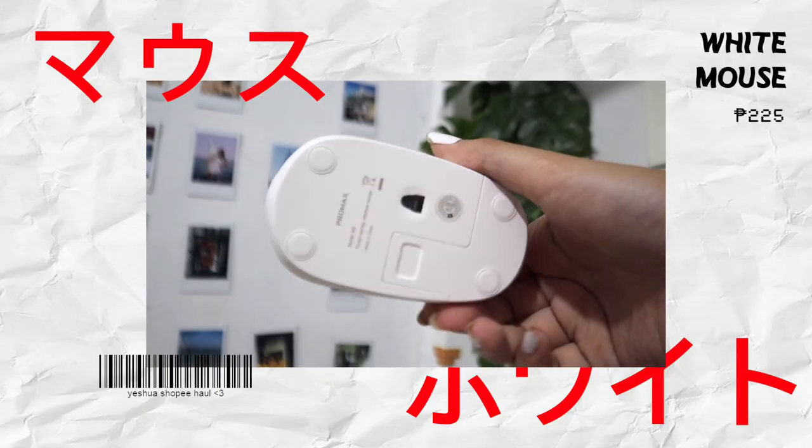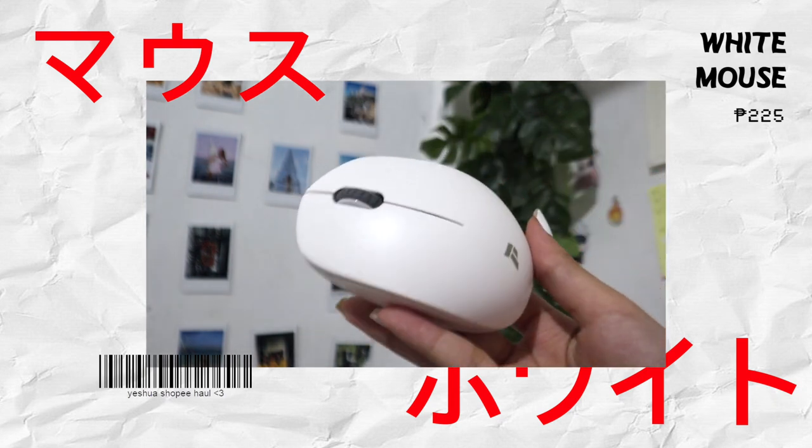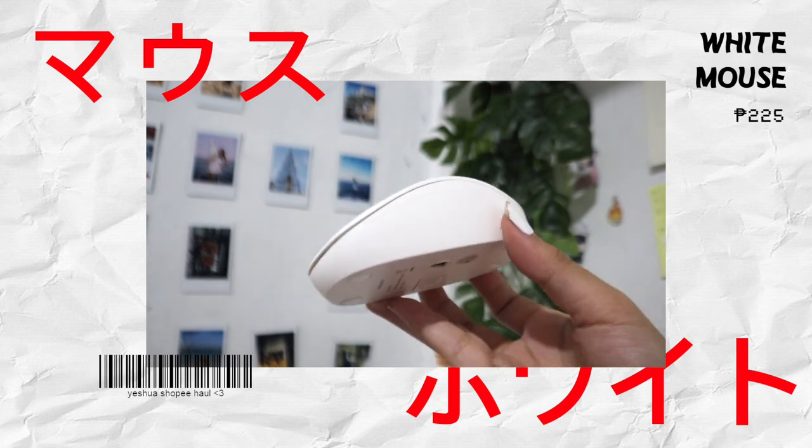For the next item, I got a Bluetooth mouse for 225 pesos in white — it's very pretty, I swear. And since I got a mouse, I also got a mouse pad to go with it. I actually had this mouse pad customized, and it only cost 50 pesos.